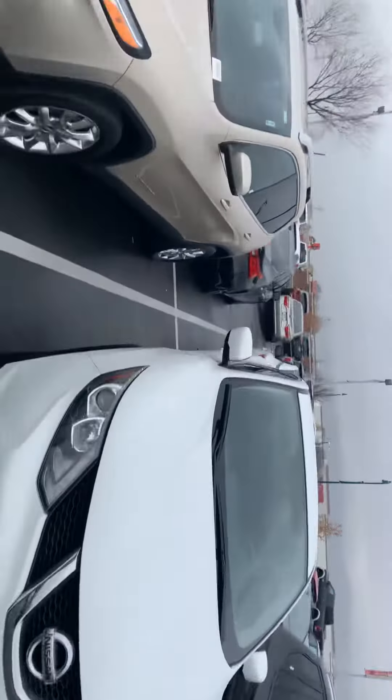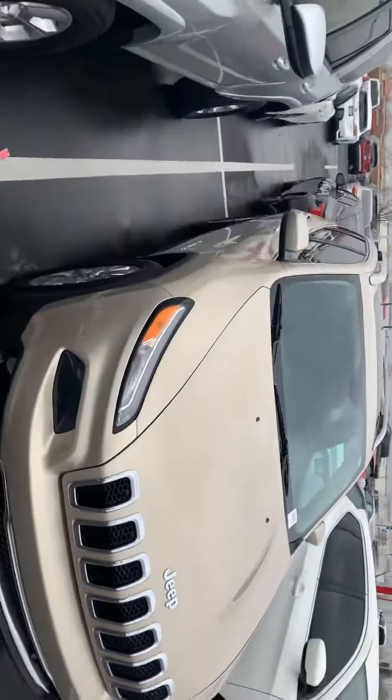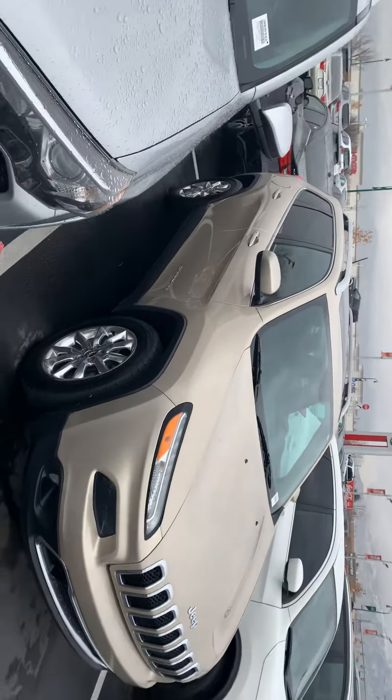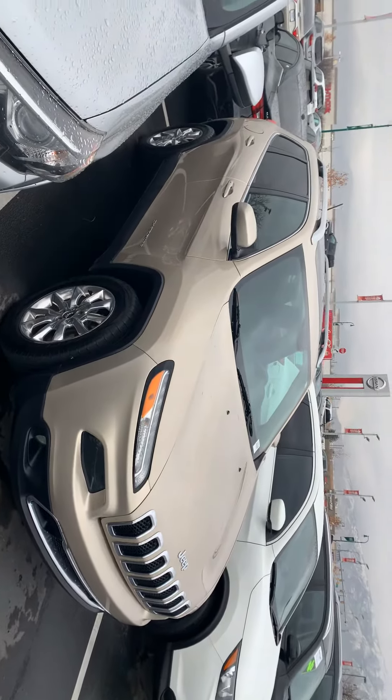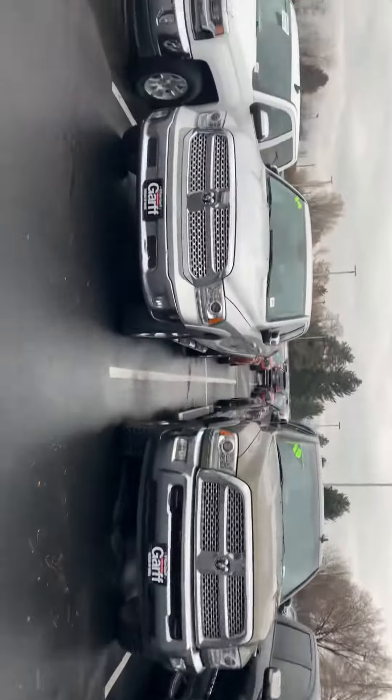This is a Rogue Sport right here — I want to say it's a 2018. This Jeep is super awesome, tons of features: heated seats, heated steering wheel, navigation. Here we have a 4Runner. Like I said, we have just a little bit of everything.